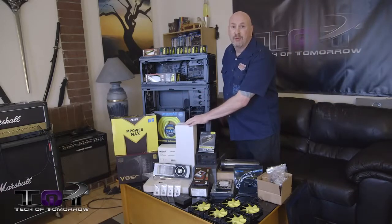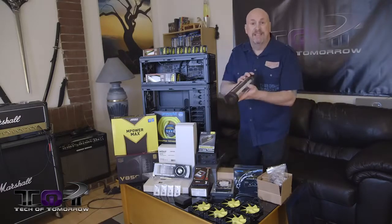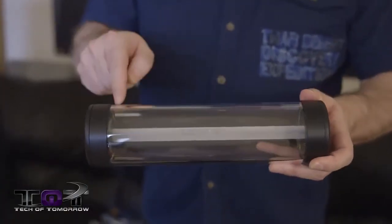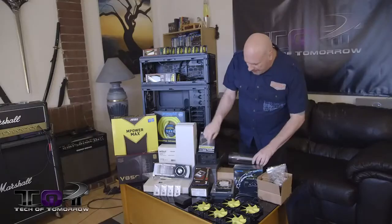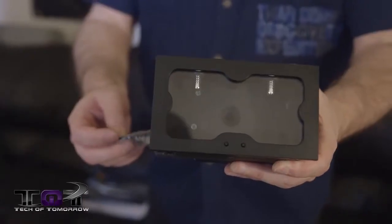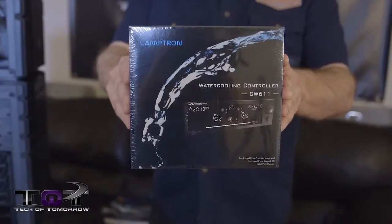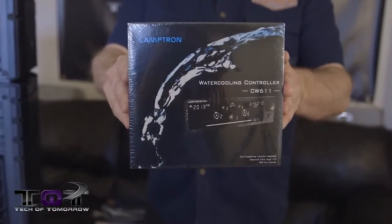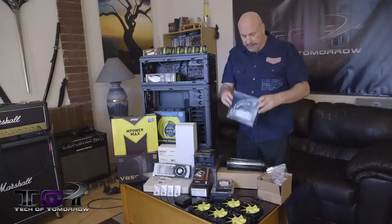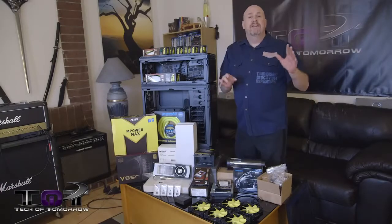We've got tons of Swiftech coolers — two of their rads, two of their pumps. We've also got this piece from XSPC; it's incredible, the centerpiece lights up and it's made of solid glass — really cool. Got more modded parts right here, and also a nice piece from Lamptron. This right here will control the entire water cooling system: pump speed, fan speeds, everything, all through this little controller.